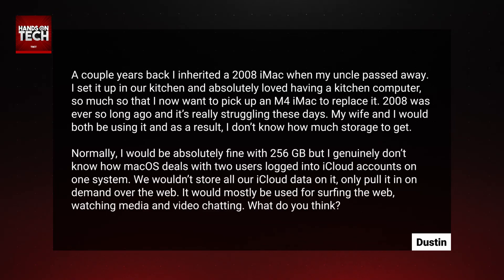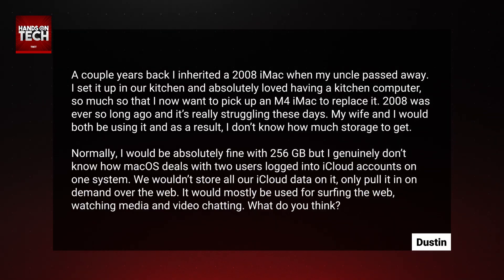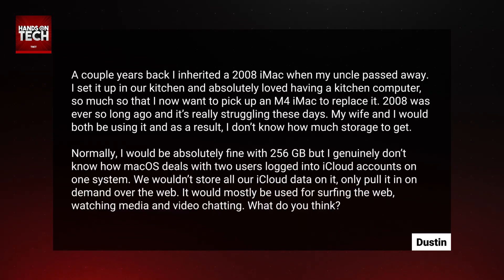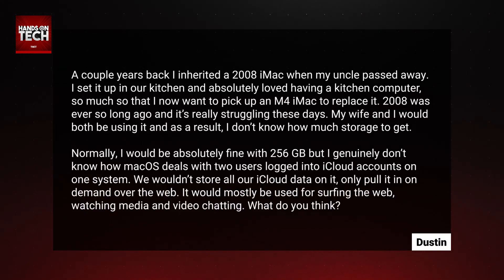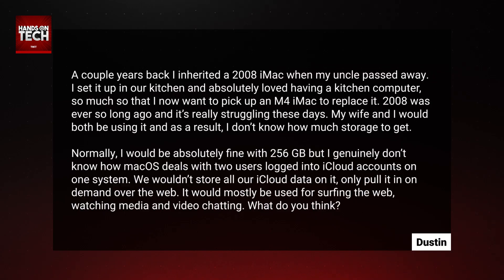A couple years back, I inherited a 2008 iMac when my uncle passed away. I set it up in our kitchen and absolutely loved having a kitchen computer — so much so that I now want to pick up an M4 iMac to replace it. 2008 was ever so long ago and it's really struggling these days. My wife and I would both be using it, and as a result, I don't know how much storage to get. Normally I would be absolutely fine with 256 gigabytes, but I genuinely don't know how macOS deals with two users logged into iCloud accounts on one system. We wouldn't store all our iCloud data on it, only pull it in on demand over the web. It would mostly be used for surfing the web, watching media, and video chatting. What do you think?